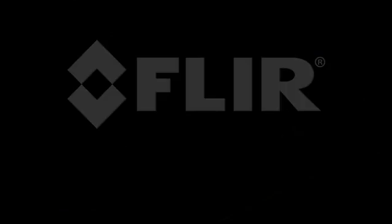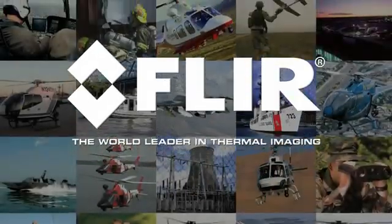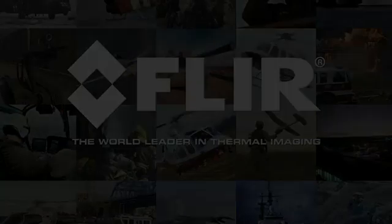You can take confidence in FLIR's thermal imaging systems, just like the US military and thousands of other agencies around the world. FLIR's Pathfinder — making nighttime driving safer.